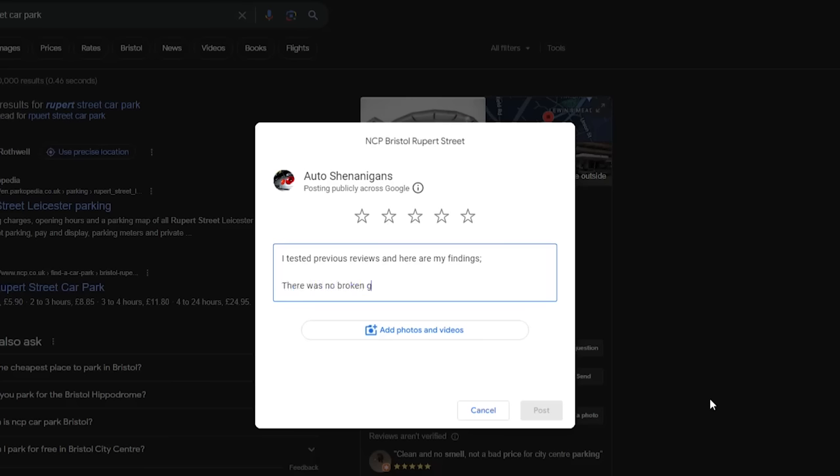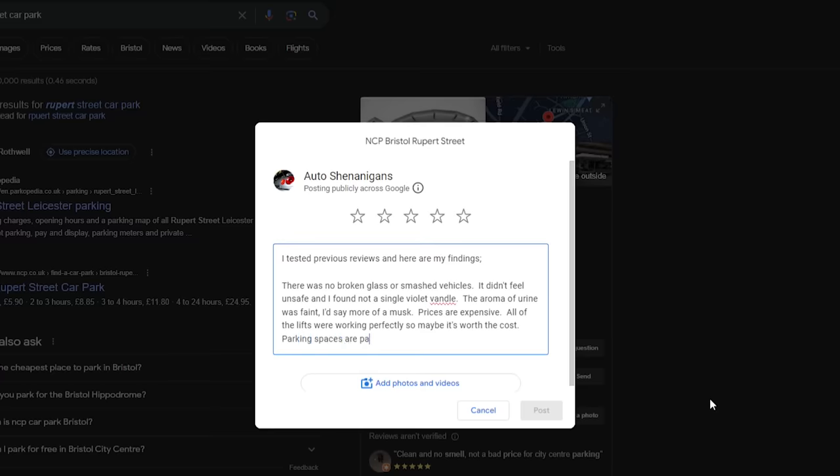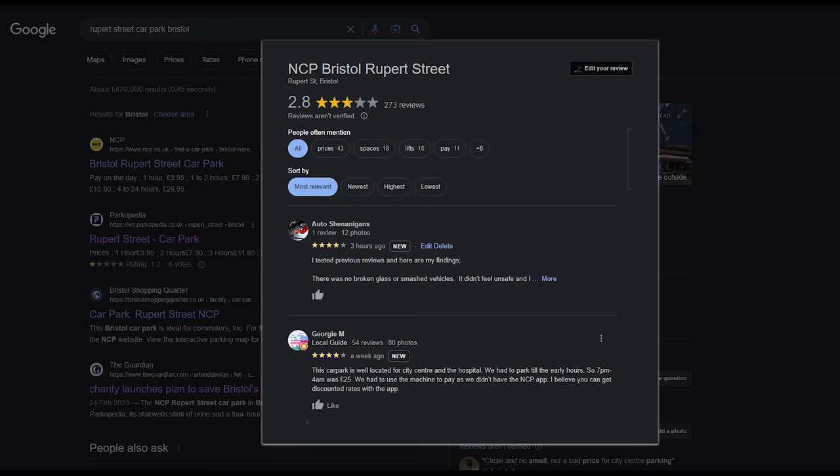Okay, well, we've assessed the data. We've investigated the claims, so I think we're now able to leave a review of our own. I tested previous reviews. Here are my findings: There was no broken glass or smashed vehicles. I didn't feel unsafe, and I found not a single violet vandal. The aroma of urine was faint — I'd say more of a musk. Prices are expensive. All of the lifts were working perfectly, so maybe it's worth the cost. Parking spaces are parking space shape. All in all, a reasonably pleasant car park experience. Four stars. So there we are. It turns out that the NCP car park on Rupert Street in Bristol is not quite the crime-ridden pisshole that the reviews would have you believe, or at least it certainly wasn't on my visit. It is a bit expensive, though. Thanks for watching.